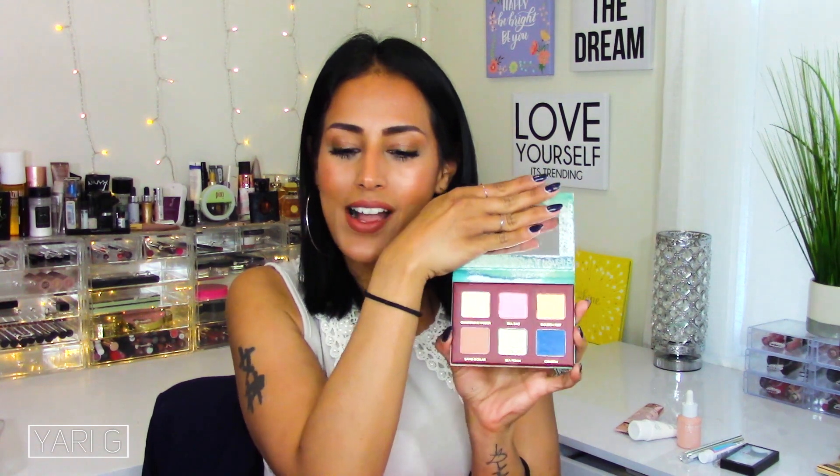I also got the Wonder Beauty Wondrous Seascape Palette — it's a very small, travel-friendly compact with huge pans. I want to swatch these. Look at that gold — gorgeous! There's a nice pale pink shade, and Seafoam has a beautiful shift to it. Every single shade is really pretty, all metallic finishes except Sand Dollar, which is going to be perfect as a transition shade.